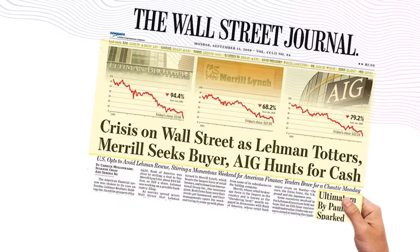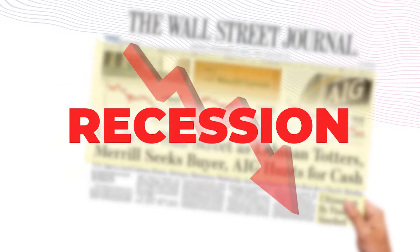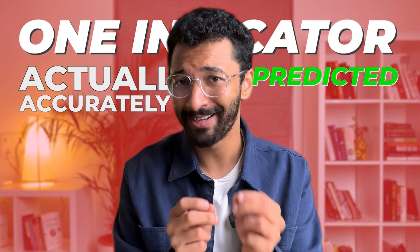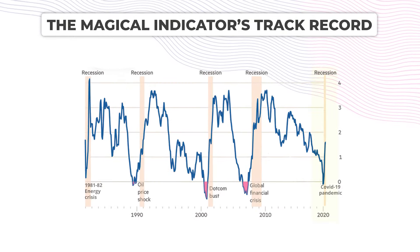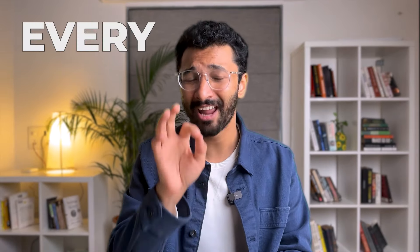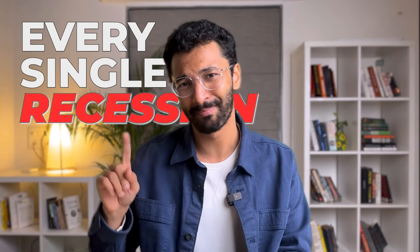In 2008, the stock market collapsed and there was a recession. What if I told you there was one indicator that actually accurately predicted it? It also predicted the 2020 pandemic recession and even the early 2000s crash. That very indicator has predicted every single recession in the past 50 years. And guess what? It is flashing red once again.